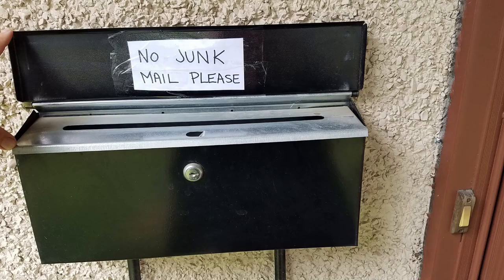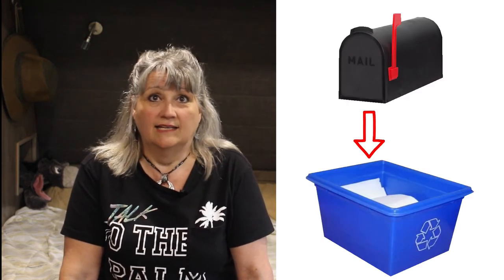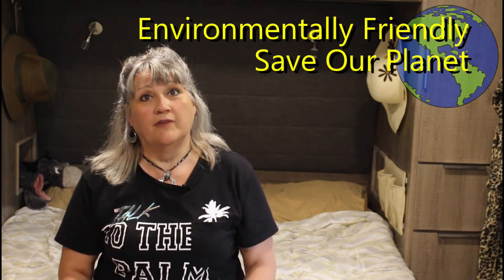Put a sign on your mailbox that says no junk mail please. When you put this on your mailbox, the postal delivery service is obliged not to leave flyers. Most of those items just went directly from the mailbox to the recycling box anyways without ever being looked at. Now we don't receive those anymore either. By reducing what comes in, we're helping our environment as well.